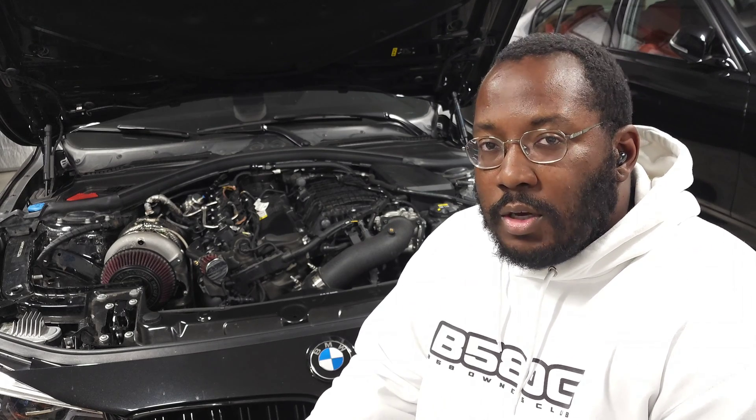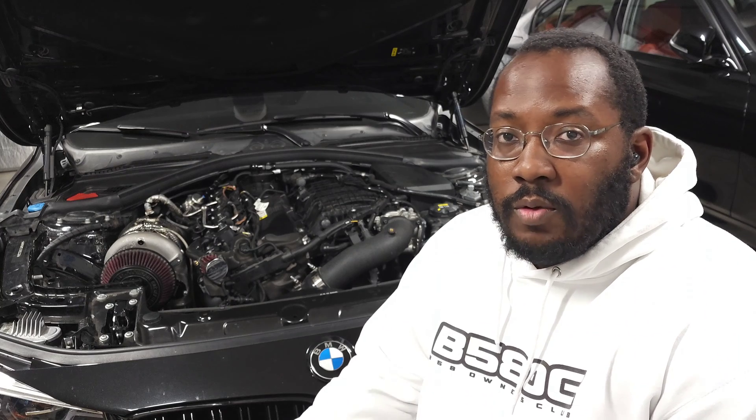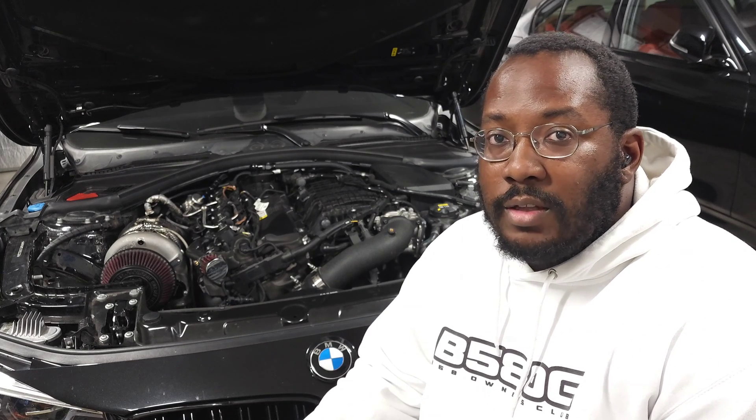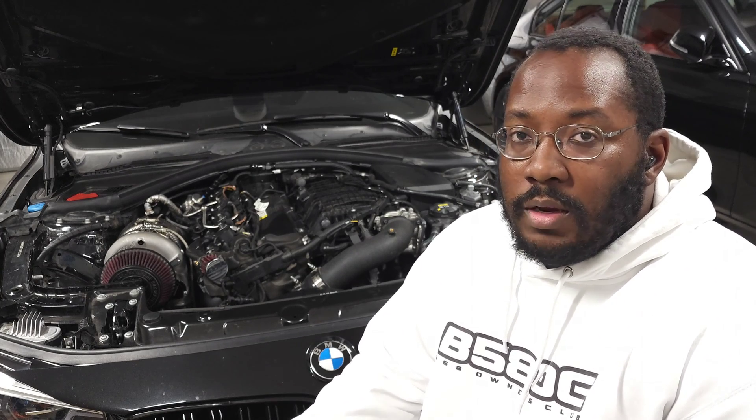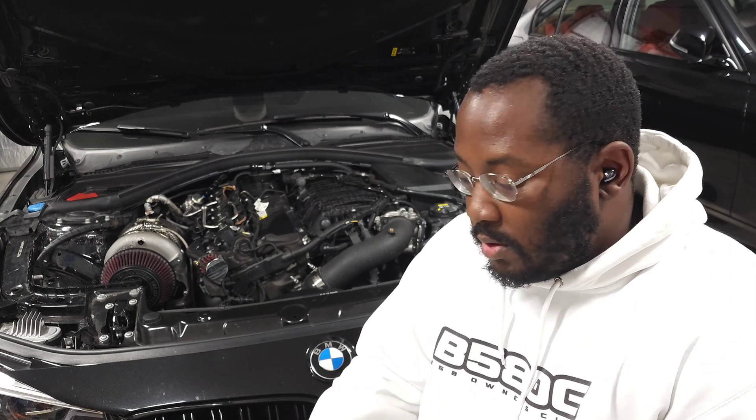That can just give you a good understanding of the health of your car. Big recommendation for Blackstone Laboratories — reach out to them. You can get a free oil analysis kit, and then whenever you're ready to actually send your sample in, that's when you pay, and they'll send you your results by email.